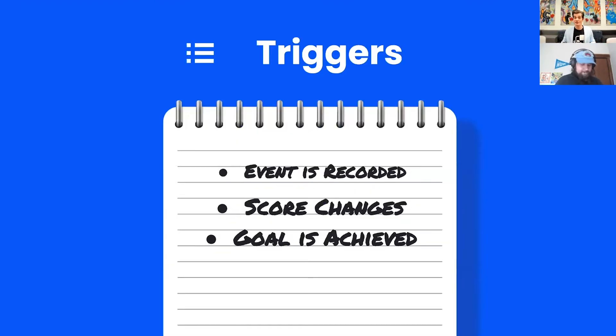We're not going to the automation store today, just the automation trigger store. So we wanted to point out the triggers and the actions these features will touch. In the triggers, we have event is recorded and score changes. A quick call-out on score changes: a lot of people think about reaching a high threshold, but you can also run things when someone goes below a threshold or into a bottom range—so you can always make sure you're retargeting as well. And then there's goal is achieved—maybe you have a goal in another automation that uses scoring or an event being tracked, and you want to know when the goal is achieved.